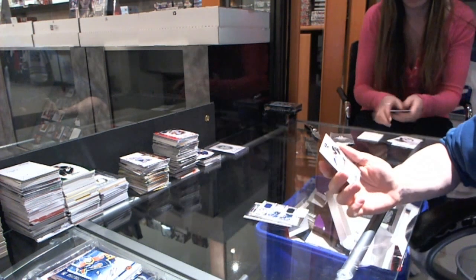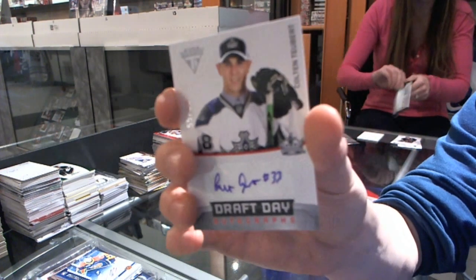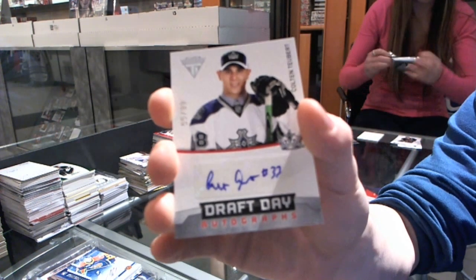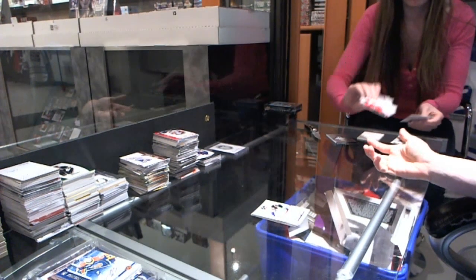We've got a Draft Day Autograph, number two, $99 for the L.A. Kings, Colton Tyberk. Wow, he went 13th overall — that's pretty, pretty.